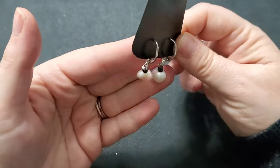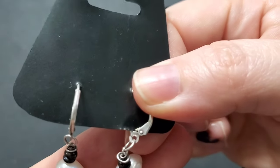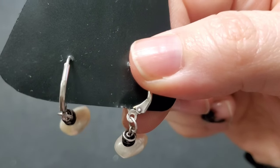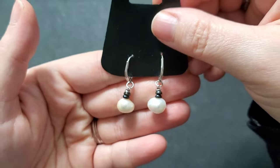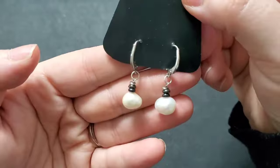Next is another pair of lever backs. These are marked 925. I tested these independently. You've got these lever backs with a pearl dangle — so sweet. I love these, and I will do these for $14.